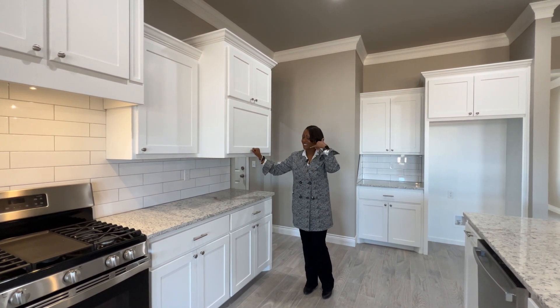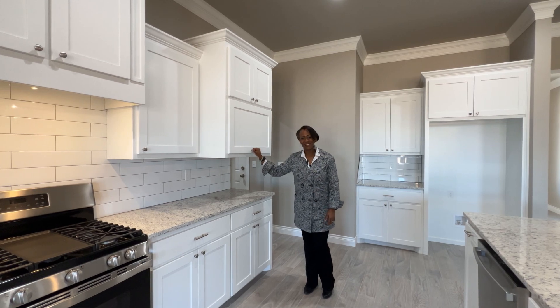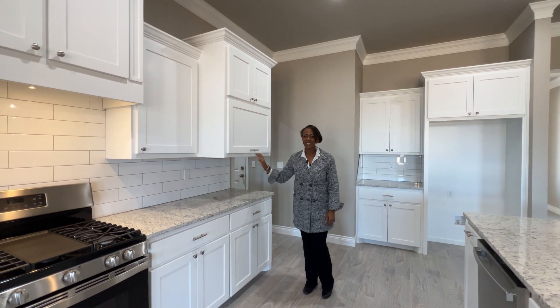For your personal tour, call me, Lisa Harris, at 806-433-2783.